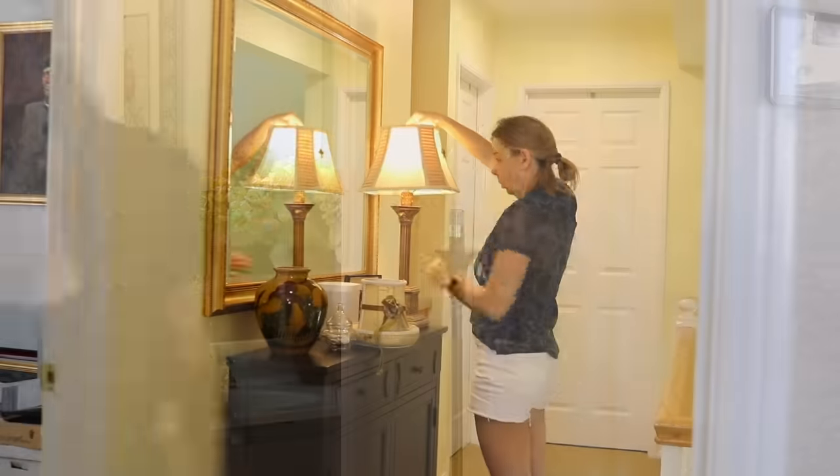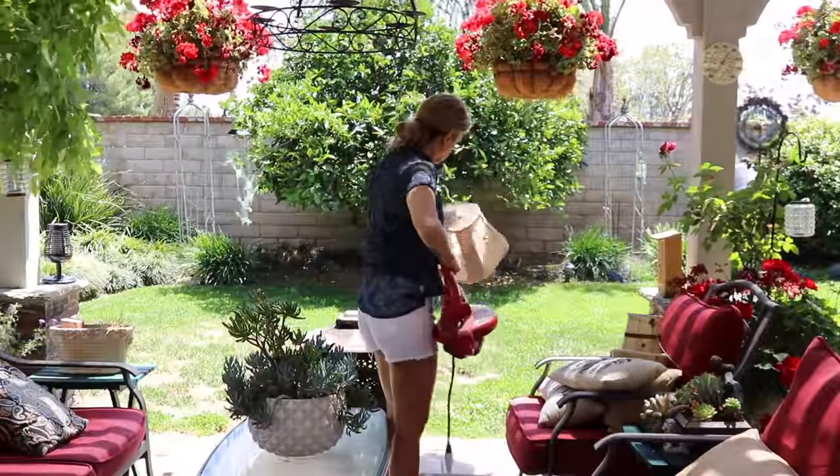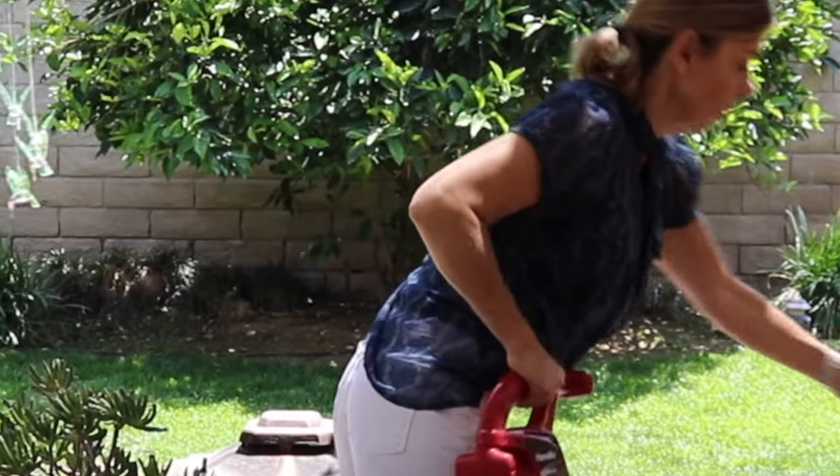I take the lampshades outside to dust them and I like to use a leaf blower instead of a vacuum because it doesn't come in contact with the fabric. I also get a kick out of seeing how much dust comes out of the lampshades.